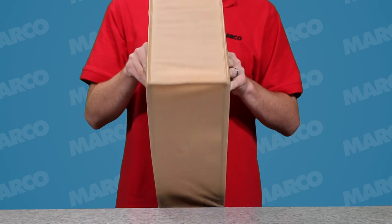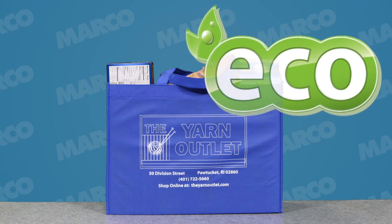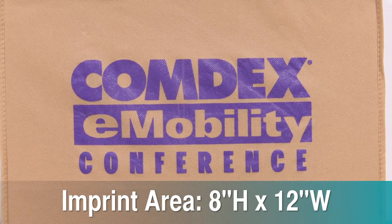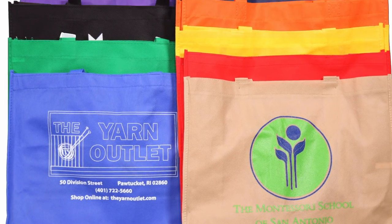It has a roomy 6-inch gusset and sturdy reinforced handles. This promo item is 100% recyclable. Place your logo on the large 8-inch high by 12-inch wide imprint area. Available in many attractive colors, you can choose which works best for you.